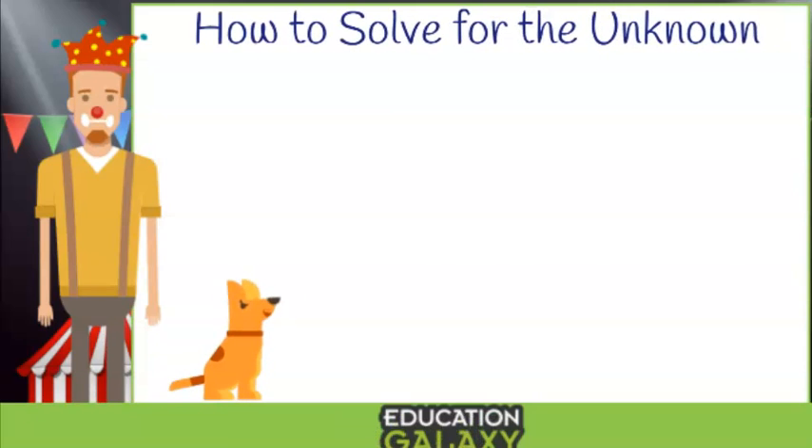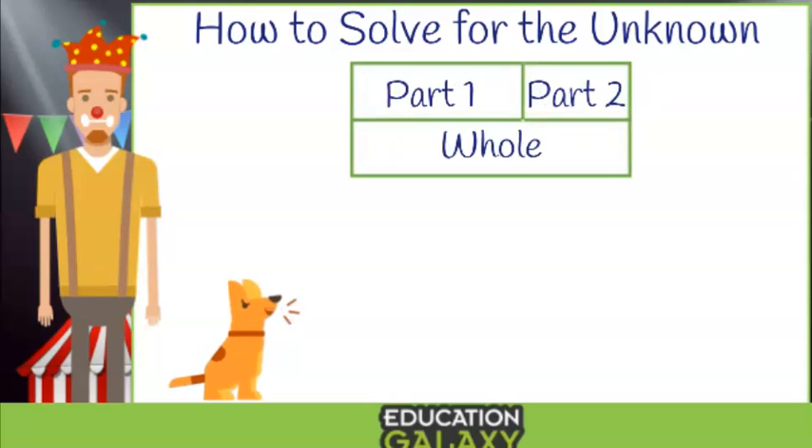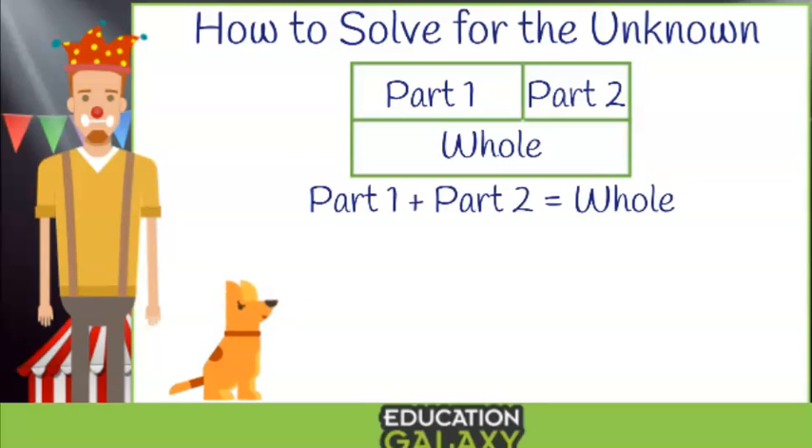Why, certainly! It's all about one little secret that no one, and I mean no one, knows about. I like to call it my bar model. It takes the idea that two parts make a whole. Think about it — if you have a whole cookie and you break it into two parts, those two parts make up the whole cookie. In other words, part one plus part two equals the whole.